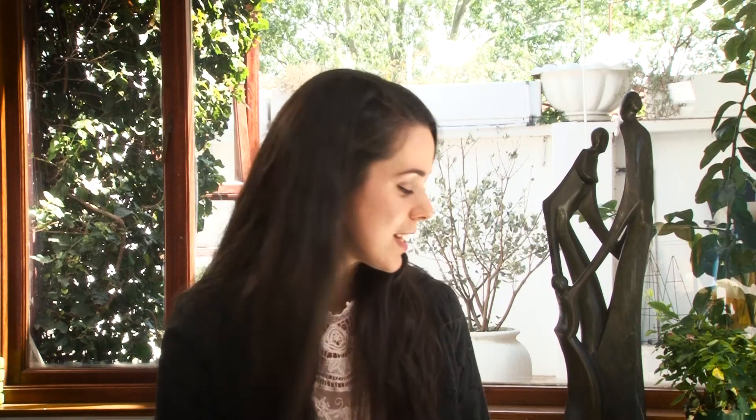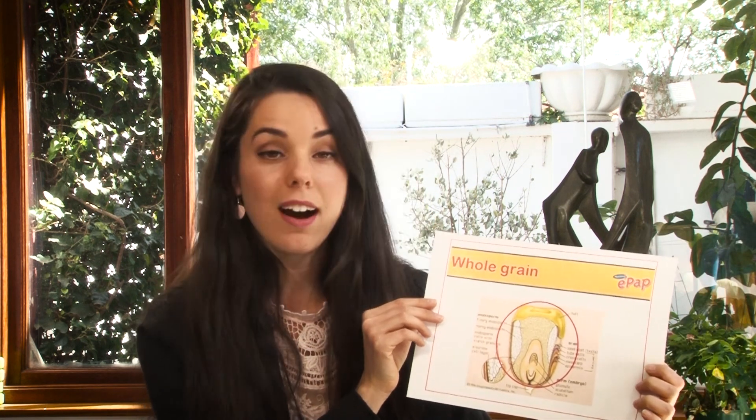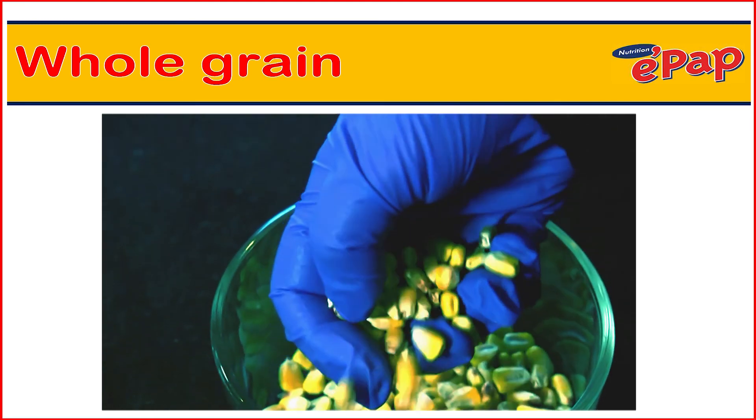The EPUB team believes in retaining all nutrients. In the processing of our maize, we don't remove the hull or the germ — we keep all the nutrients.